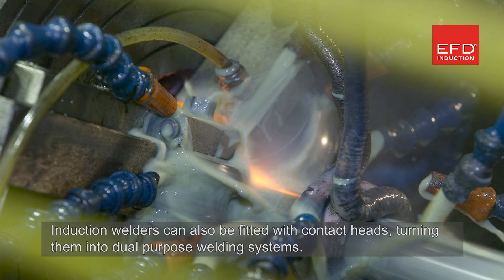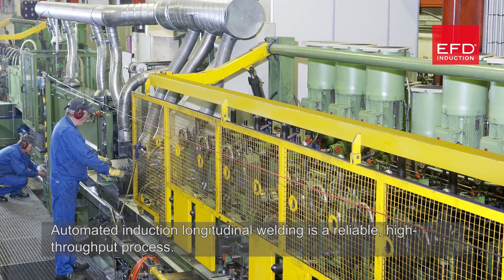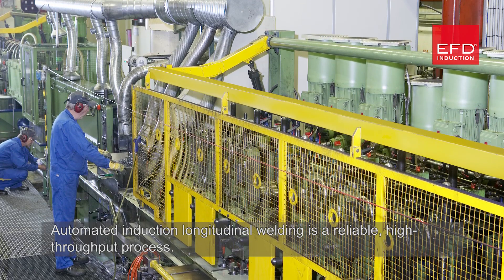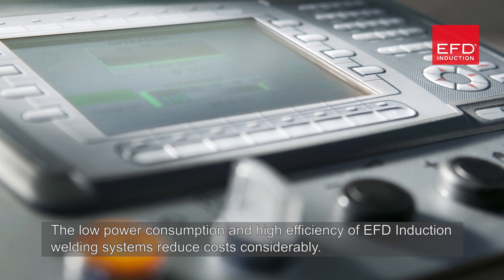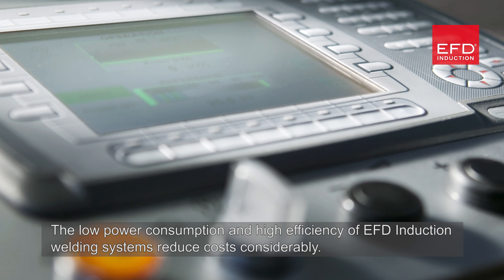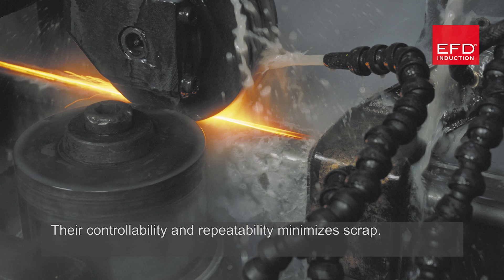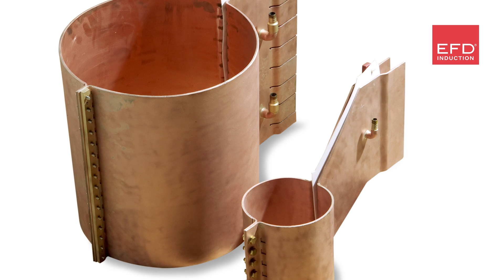Induction welders can also be fitted with contact heads, turning them into dual-purpose welding systems. Automated induction longitudinal welding is a reliable, high-throughput process. The low power consumption and high efficiency of EFD Induction welding systems reduce cost considerably.